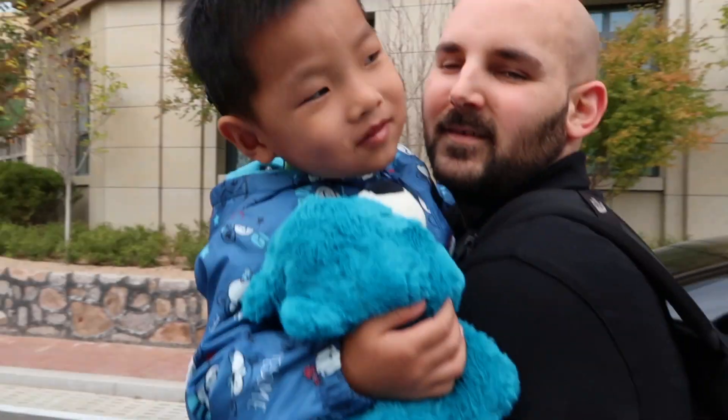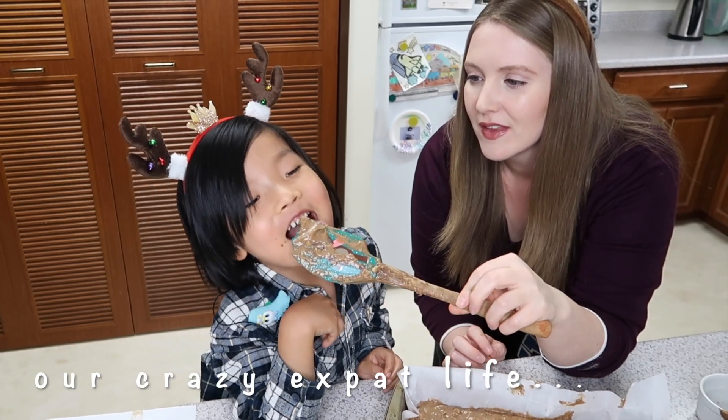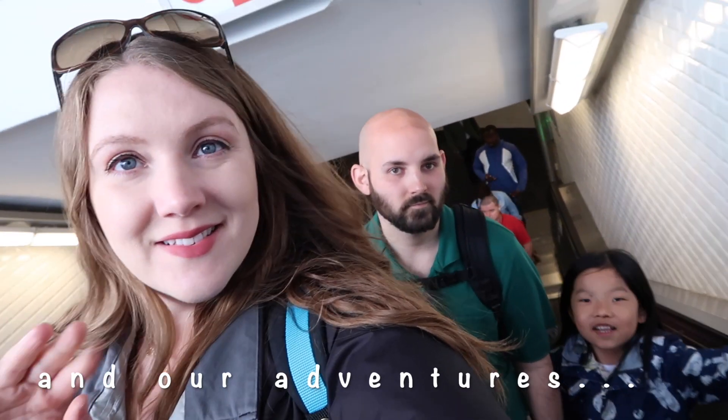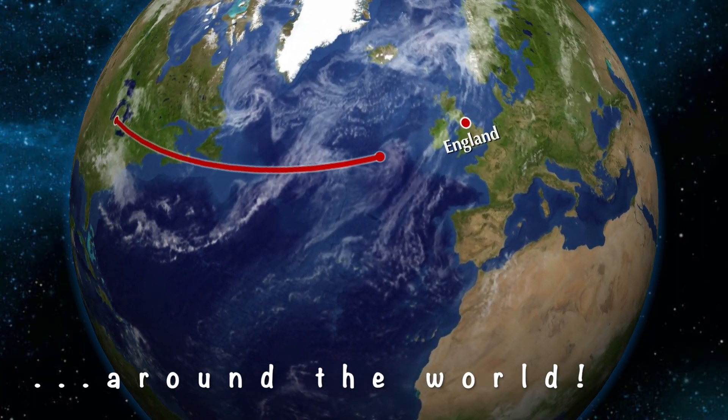Beautiful smell. Hey internet friends, good morning. Welcome or welcome back to Sustainable Sierra YouTube channel. If it's your first time here, hello, welcome or welcome back. My name is Sierra and I'm an American living in England. Every week I'm making a video about my family's life here and whatever it is we happen to be up to on the weekly.